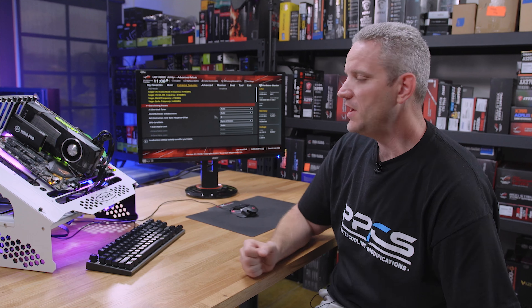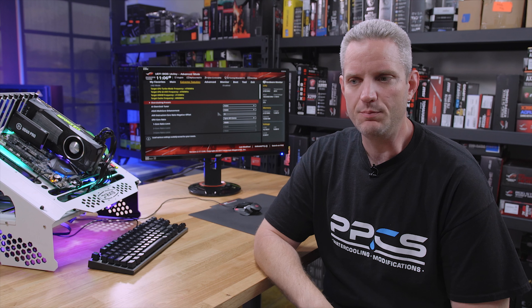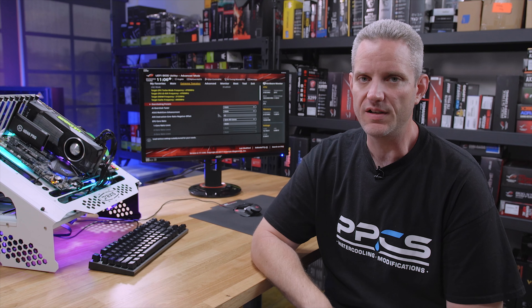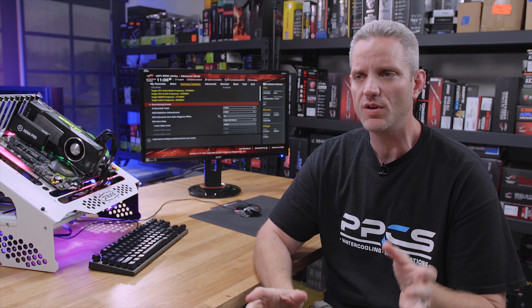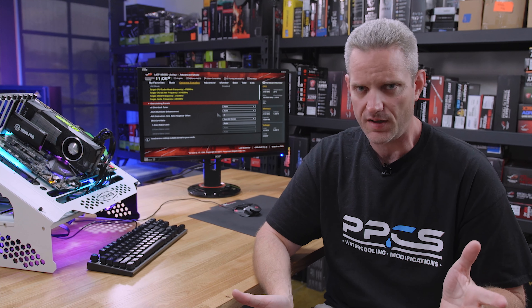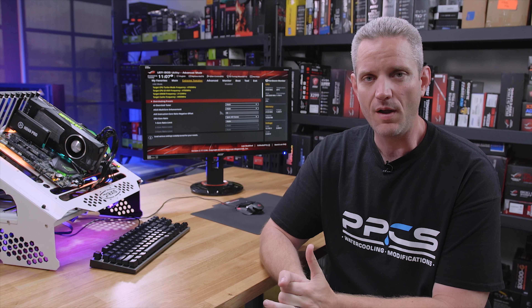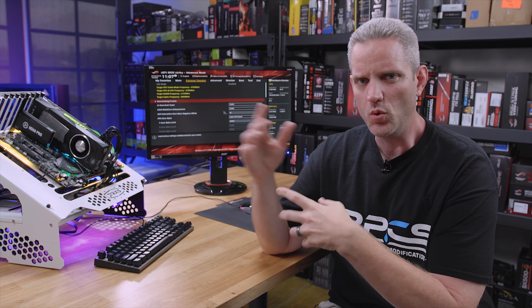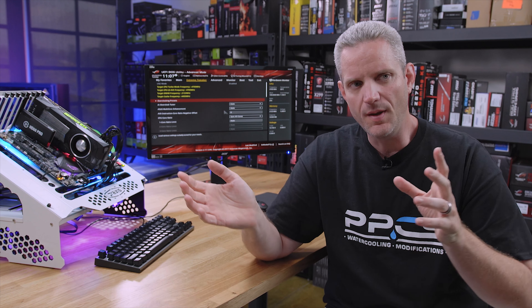What's up guys, JST2Cents here. I was working on a video about bottlenecking, but I was getting blocked by an issue that was causing me a bunch of problems that I finally figured out. I figured this would make a good opportunity to do another one of those troubleshooting teaching videos, where I show you guys how to get around some problems that might otherwise have seemed to be pointing at one issue when it turns out to be something entirely different.